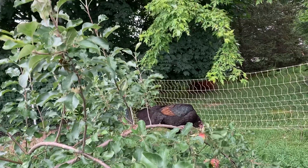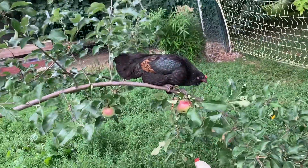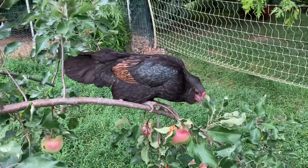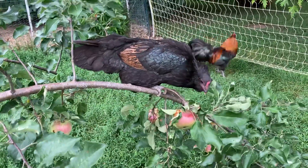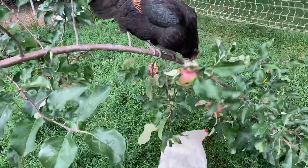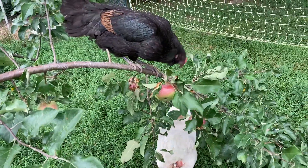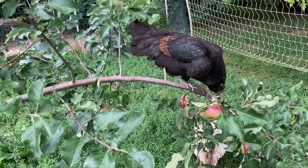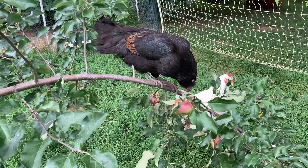She's going for what used to be a nice apple — used to be a nice one. Oh well, I hope she's taking care of some apple pests at the same time. This is a young tree so it's not really hurting it, although I would have liked to have these apples for myself. I guess it's not meant to be. Once the tree gets bigger, hopefully the chickens will have more apples than they know what to do with.